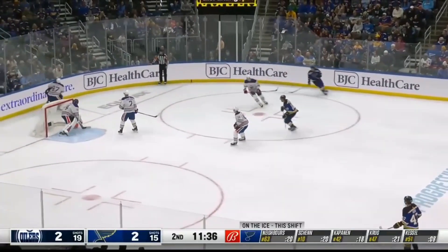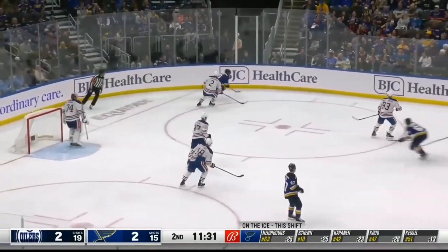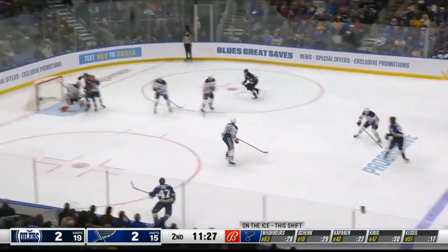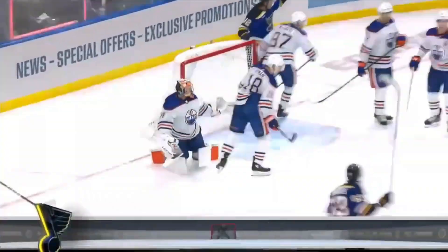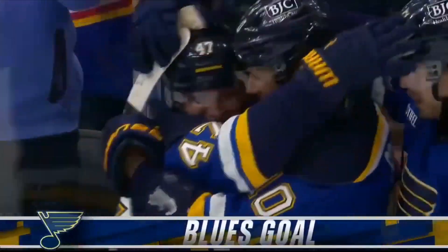But it's kept in by Kessel. Neighbors back on his skates, got Kaepernick, and a drive right on goal — and a save by Skinner. And the Blues at the line. Kessel with it, let's it go, and a save. Rebound, Neighbors in front — they score! Torrey Krug! And the Blues with a 3-2 lead.